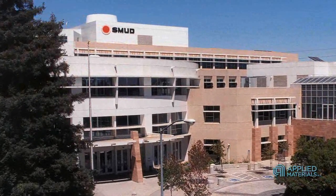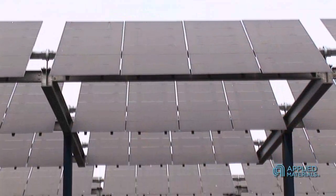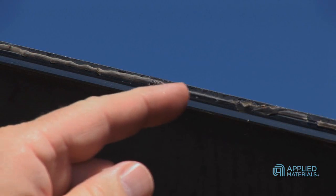Today, SMUD operates one of the longest-running PV programs in the country, with substantial amounts of both amorphous silicon thin film and crystalline silicon PV modules. From time to time, I still hear questions about the long-term reliability of PV thin film laminates.